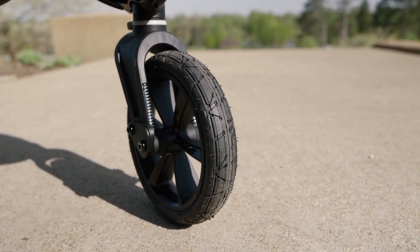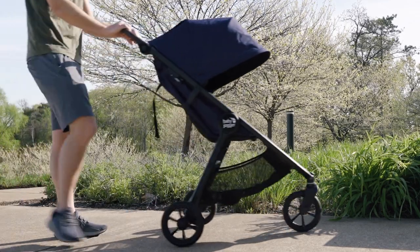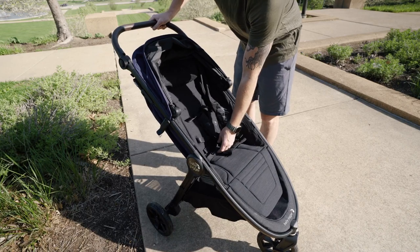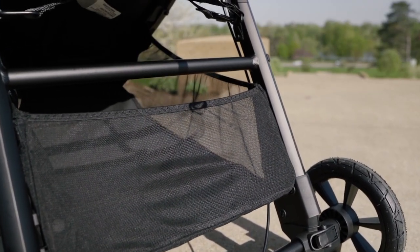The handlebar is adjustable and comes with a unique hand-operated parking brake, which took a little getting used to since I'm used to using my feet, but it's still quite simple to engage and convenient to have right at your hands. There's a one-handed folding mechanism on the seat that's very convenient and easy to use. Underneath the seat, you'll find a decently sized basket, though there's a bar spanning across it that takes away a lot of carrying space — a bit of a pain. But all in all, this is a great full-size stroller for the price.